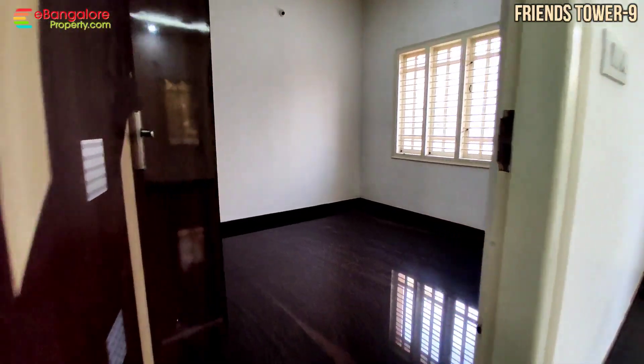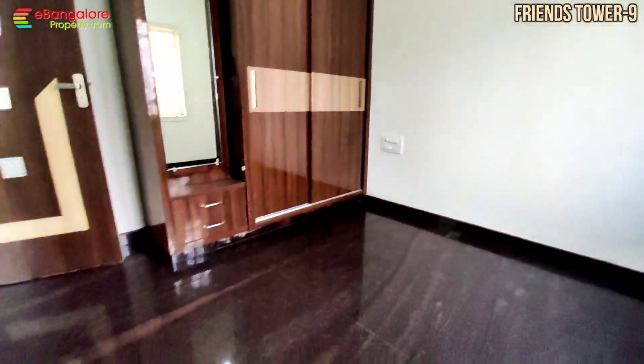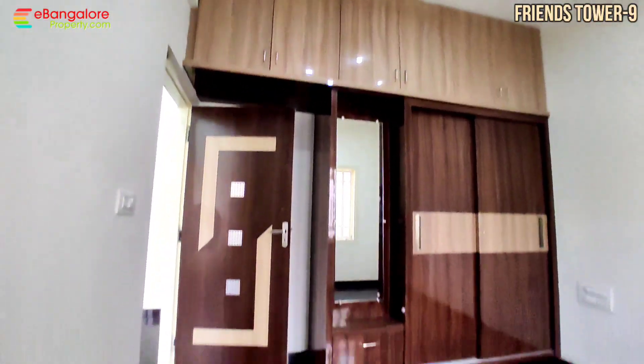Once the deal is finalized, the final coat of painting is also pending. This is the second bedroom. Both rooms can accommodate a king size double cot.